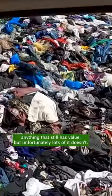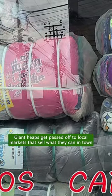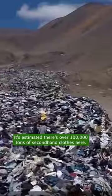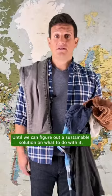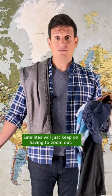But unfortunately, lots of it doesn't. Giant heaps get passed off to local markets that sell what they can in town, and then they dump the rest in the Atacama Desert. It's estimated there's over 100,000 tons of secondhand clothes here. Until we can figure out a sustainable solution on what to do with it, satellites will just keep on having to zoom out.